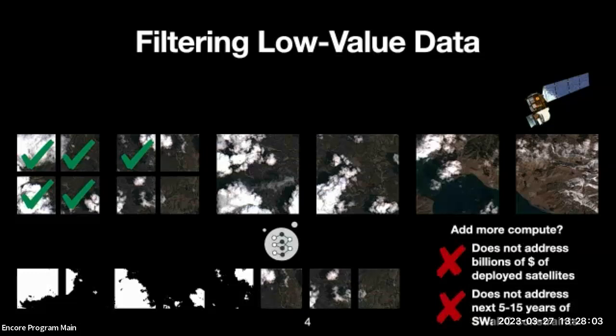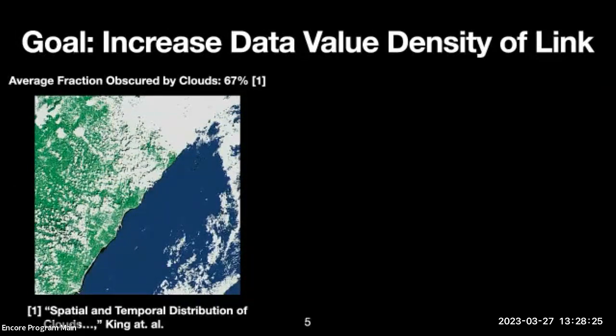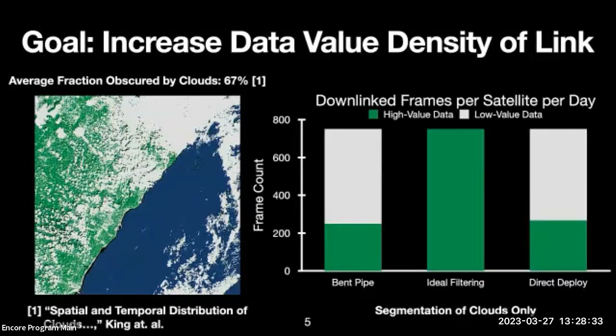The goal of the CODAN system is to increase the data value density of the saturated downlink on existing and near-future satellites. Specifically, we're considering earth observation segmentation where pixels are labeled according to their value to clients. For example, over two-thirds of pixels are obscured by clouds on average, and most clients consider these pixels to be of low value. As a result, existing satellites end up wasting much of the saturated downlink on low-value data.